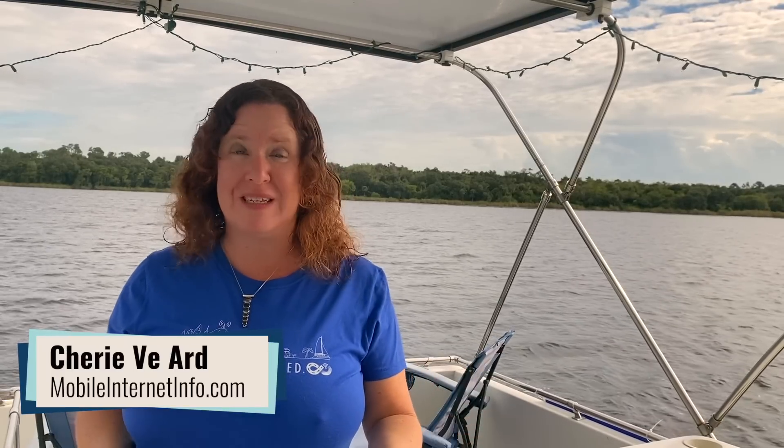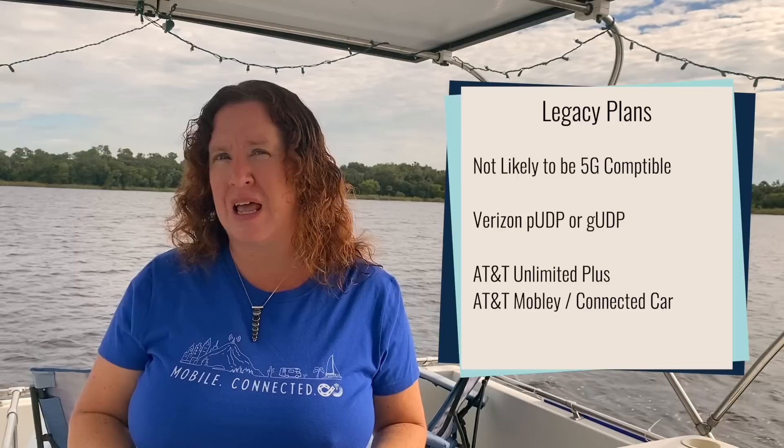None of this technology matters if you don't have a suitable data plan, and that seems to be what's lacking for now. First, if you have a sweet legacy unlimited data plan from AT&T or Verizon — like the prepaid unlimited Jetpack plan, an old grandfathered Verizon plan, or a grandfathered AT&T Unlimited Plus or Mobley plan — at present neither carrier is including 5G access with those plans. However, there is a possibility those SIM cards may work on the 4G modem inside these new devices, but that remains to be seen.